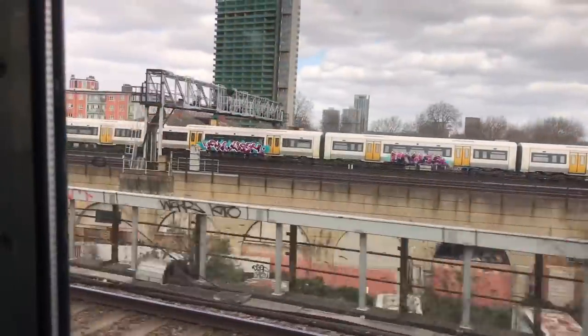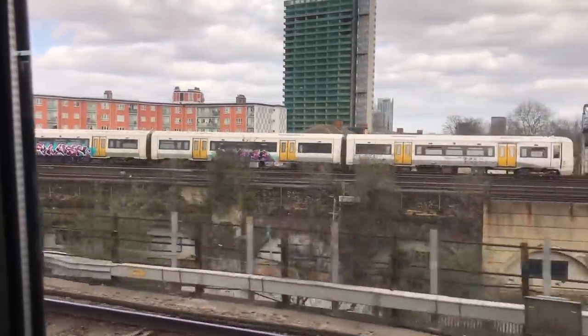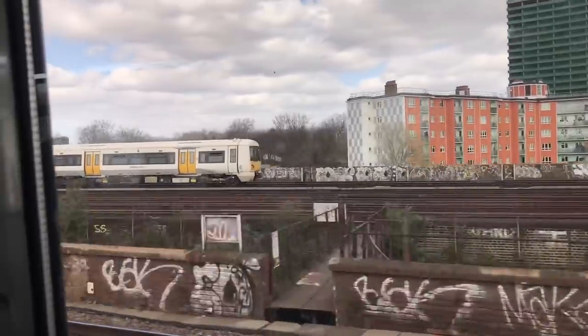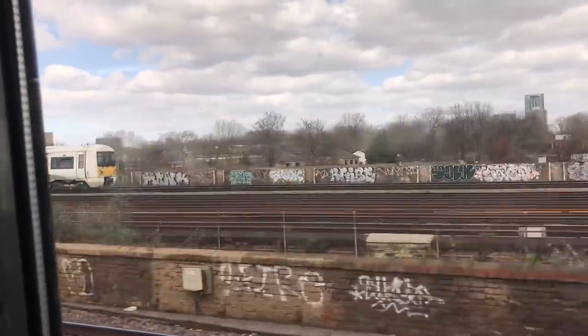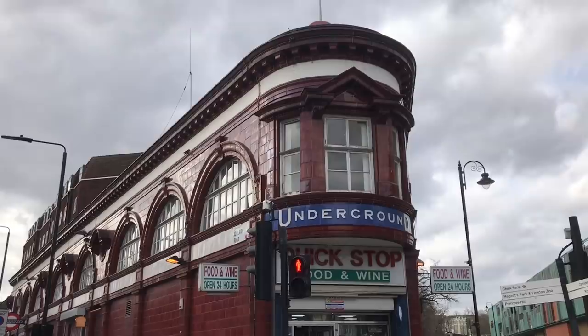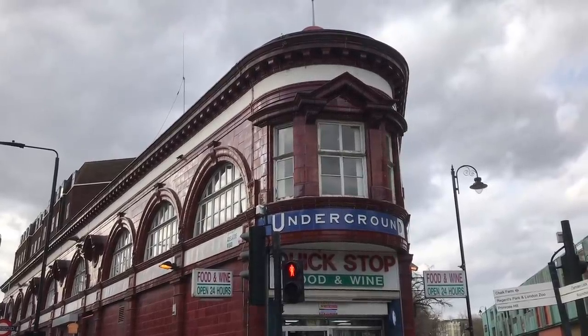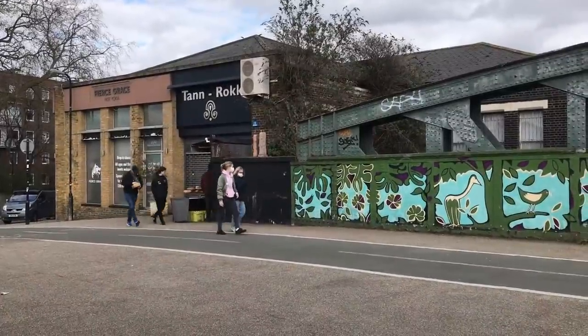As with Route 1, the aims of Route 2 were to relieve congestion in the centre of London and replace railways in South London. The line would have run from Chalk Farm to Queen's Road, Peckham, and the route is quite interesting. At Chalk Farm, Route 2 was to connect with the main line.